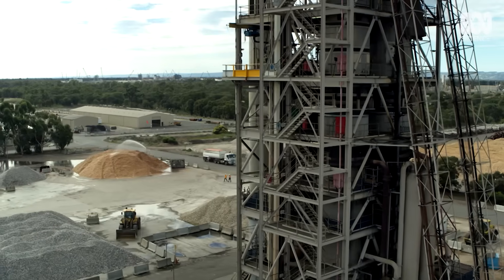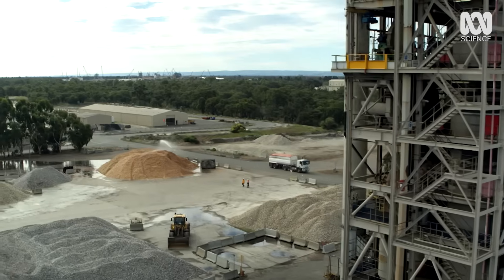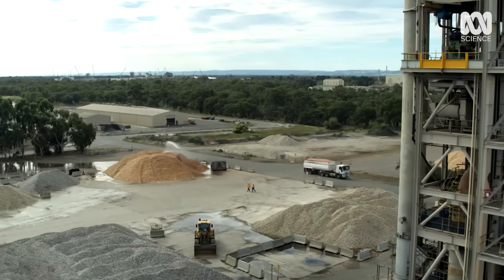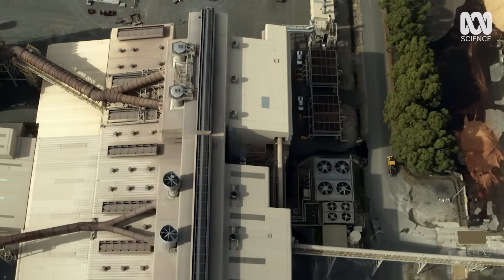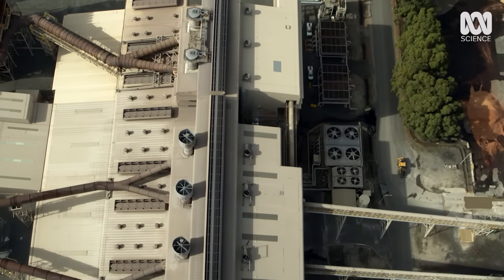The key to converting sunlight to energy is through a resource Australia has in spades: silicon. It's the most critical component of solar cells, found in 95% of all panels.